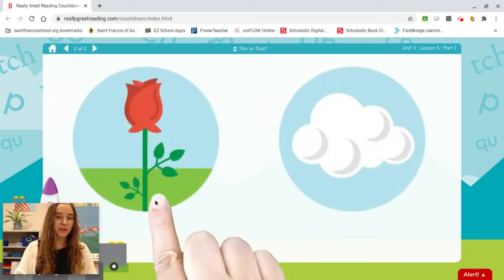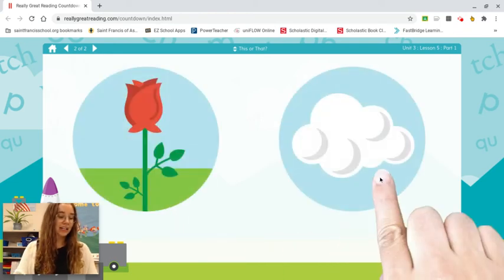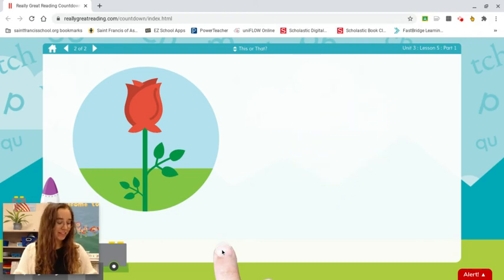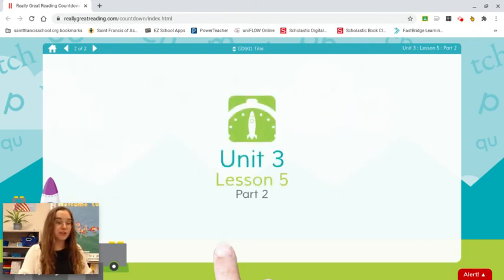Last one. Rose. Cloud. Which word starts with ur? Rose. Very nice. Let's move on to part two.